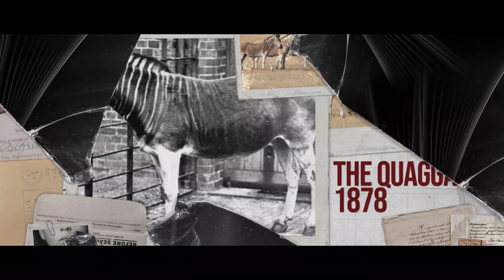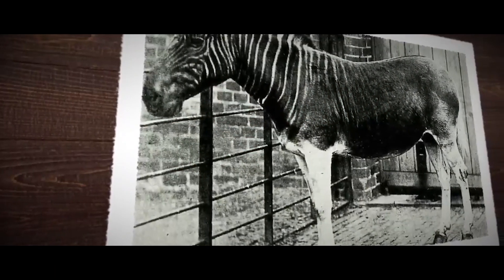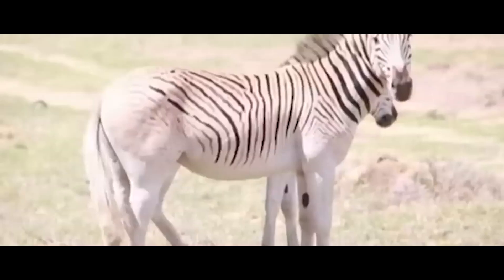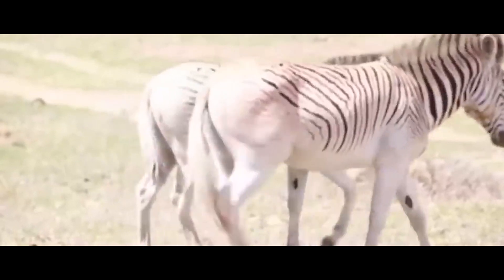Next, we have the Quagga. The Quagga is a subspecies of the plains zebra that was endemic to South Africa, and early genetic studies have supported it being a subspecies of the plains zebra. It was driven to extinction in the late 1870s.